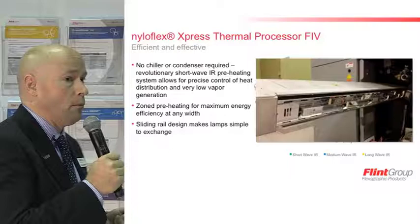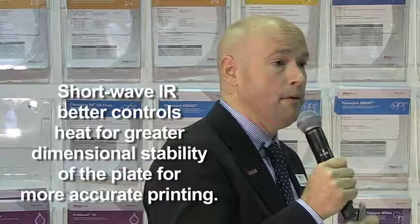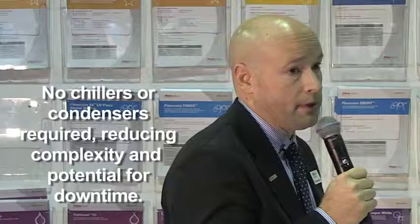The heart of the NylaFlex Express thermal processor is built around a shortwave IR heating assembly. Shortwave IR is much denser and stronger than medium wave or long wave IR. With shortwave, we're able to heat just the outer layer of the plate surface — the heat doesn't penetrate all the way through to the plate backing, ensuring great dimensional stability. It also means we can get the plate just hot enough to melt into the developer fabric, reducing vapors generated by the process. As a result, we do not need a chiller or a condenser, which are additional pieces of equipment that require their own maintenance and potential for downtime.